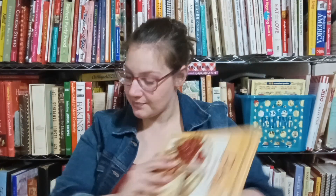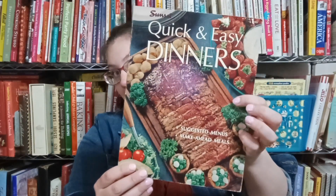Which looks good. That cream pie, the little strawberry cream pie, looks really good. Sunset, quick and easy dinners. By the way, if there's any cookbooks you want me to make something out of, or you want to see more in depth, let me know. Drop a comment. I got you.